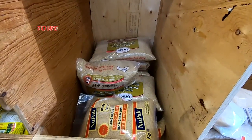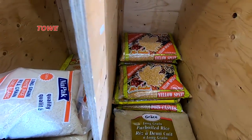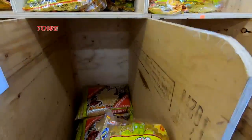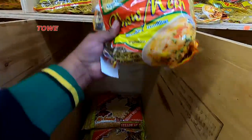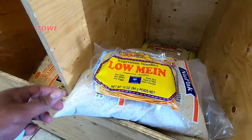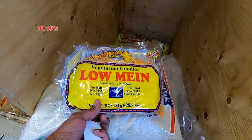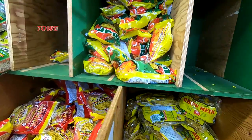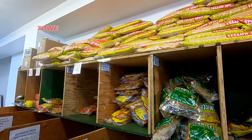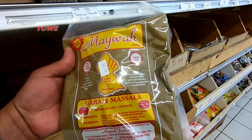Here we have some parboiled rice and white rice, dal, split peas. And this is the Guyanese fried chowmen. Here we have the Guyanese fried lo mein — it's a vegetarian noodle. Iman chowmen, with split peas on the top shelf. Here we have some masala and garam masala, Miwa brand.